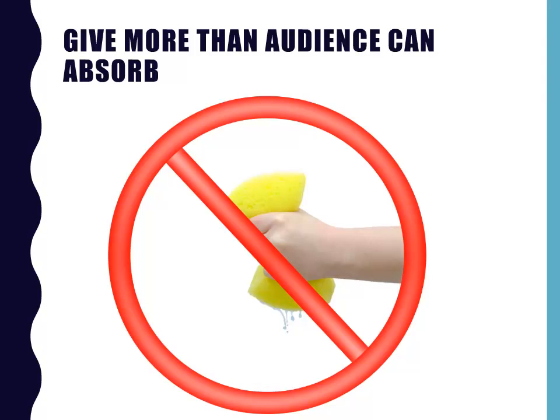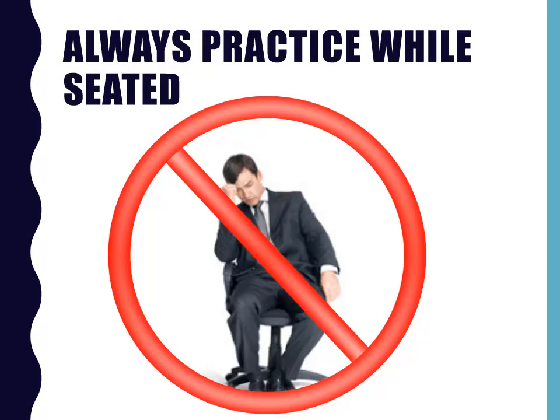I know that you were asked to give this presentation because you're knowledgeable about your topic. Be careful not to give your audience more than they can absorb in the time allotted, though. Typically, that would be no more than four to eight points for a 45-minute presentation. Don't always practice your presentation from a seated position. Stand up and move around, just as you will when you actually deliver your presentation. Even practice using gestures so it'll feel natural when it's time for the real thing.